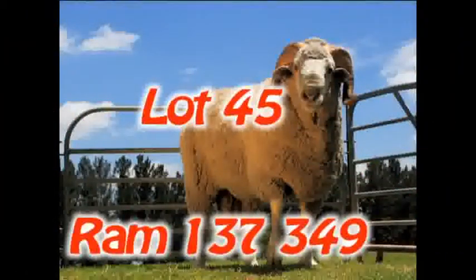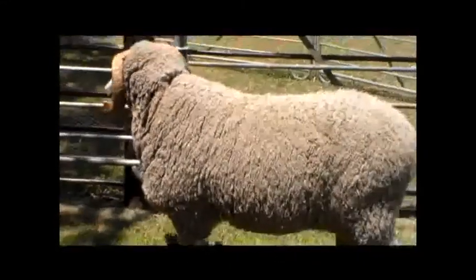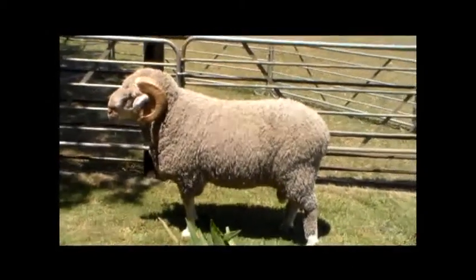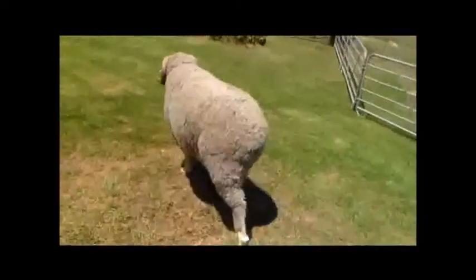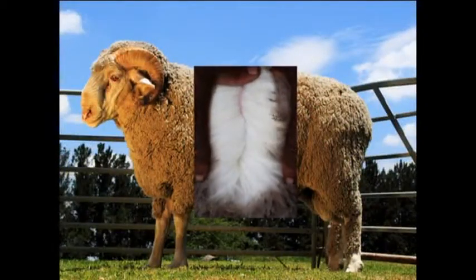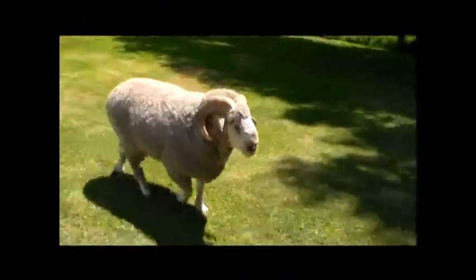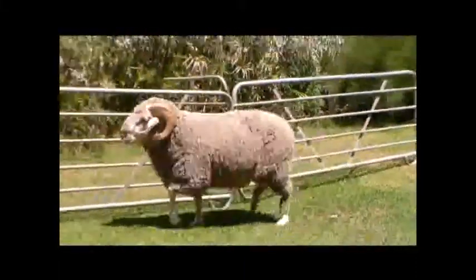Lot 45. Ram 137349 is a thick ram with good spring of rib and broad chest. His head is beautiful with thick earrings and a nice jaw and nose. The ram has a very nice posture and stands strong on his legs. Regarding the ram's wool, there is good quantity with good length and quality and a BLUP value of plus 131 grams on clean fleece mass. The ram's dam has an outstanding lambing percentage of 150%. Look carefully at this ram that has the ability to increase the fertility of the ewes.